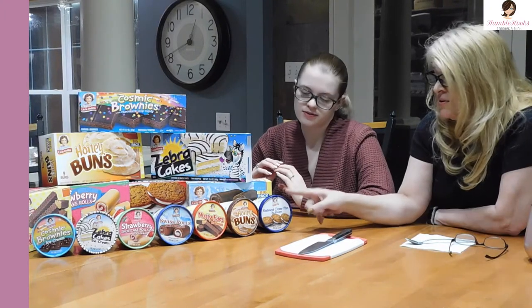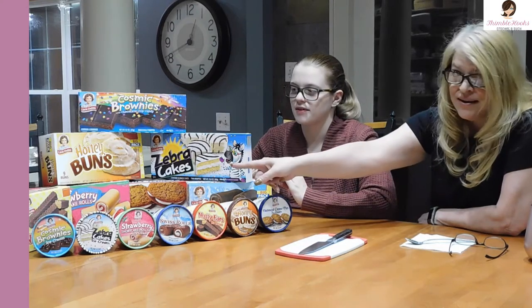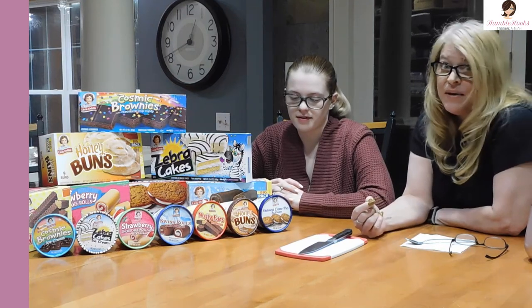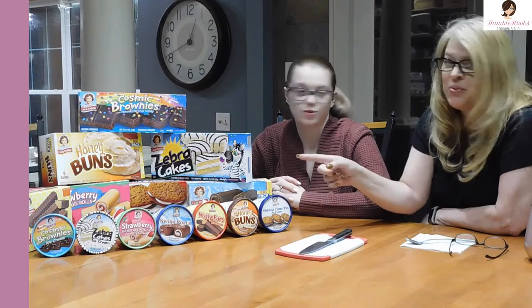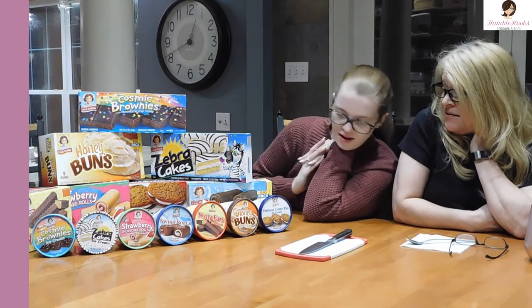Not only are we going to taste these ice creams, we're going to compare them to the snack cakes that everybody loves, to see if it's just a cute marketing gimmick or if they really taste like them. We're pretty well versed in these little snack cakes. So we're going to give them a taste, decide, and tell you whether it's worth your money and worth trying to go to seven Walmarts to find one.